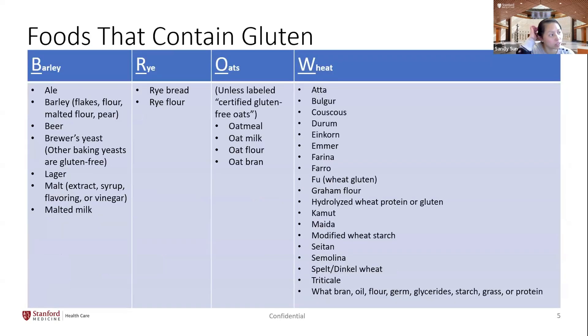Gluten can be found using the acronym BROW: barley, wheat, oats, and rye. Under barley, malt is one ingredient that is hidden in many different products but does contain gluten. Most beers are also made with barley, so they also contain gluten.